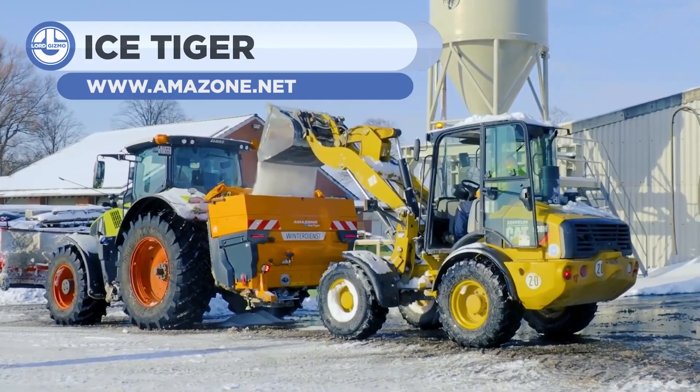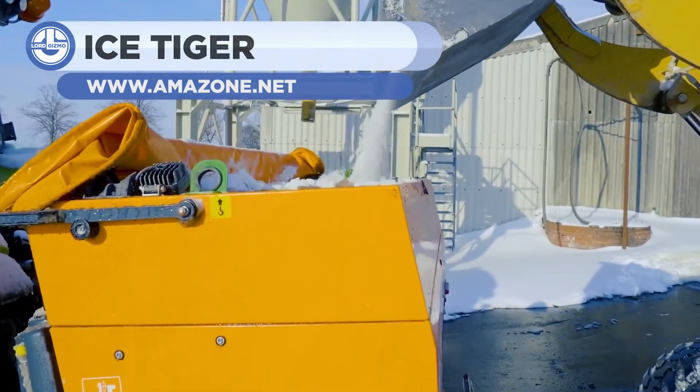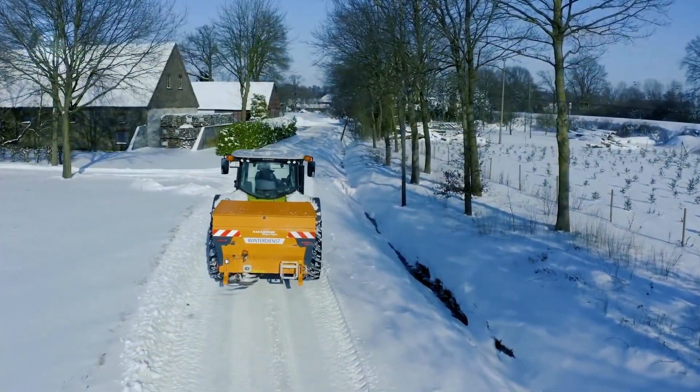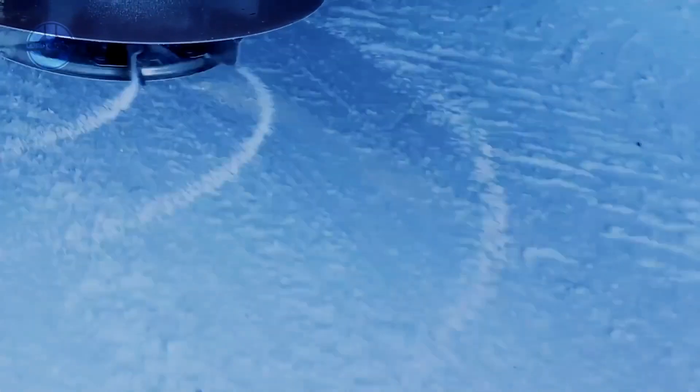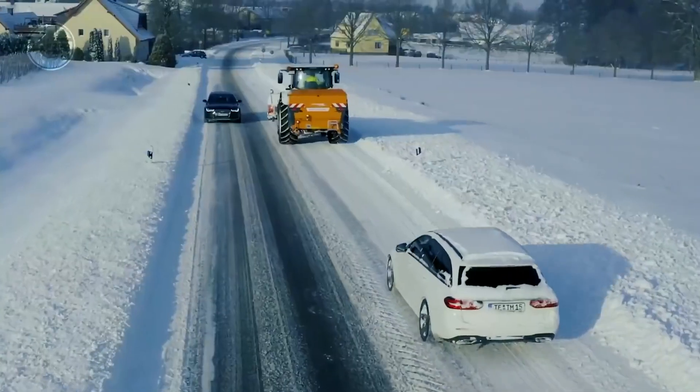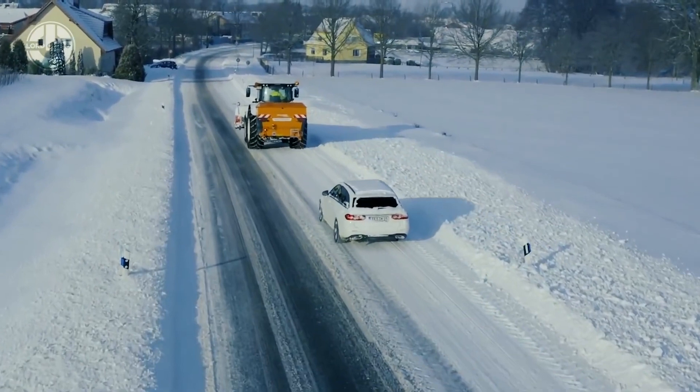First up, we have a unique machine called the Ice Tiger, designed to spread salt on icy roads. As you know, ice freezes at 0 degrees Celsius. The addition of salt decreases its freezing point, which results in ice melting at lower temperatures than 0°C.